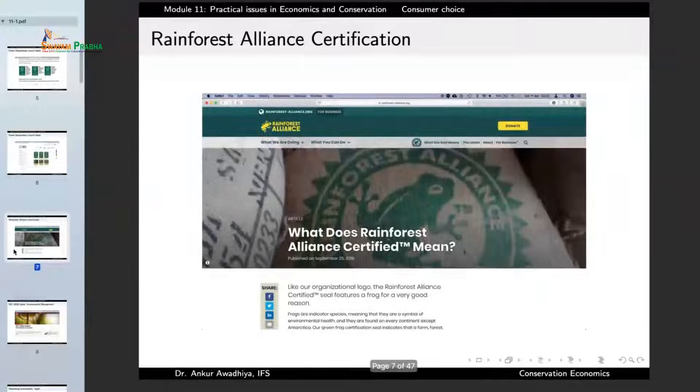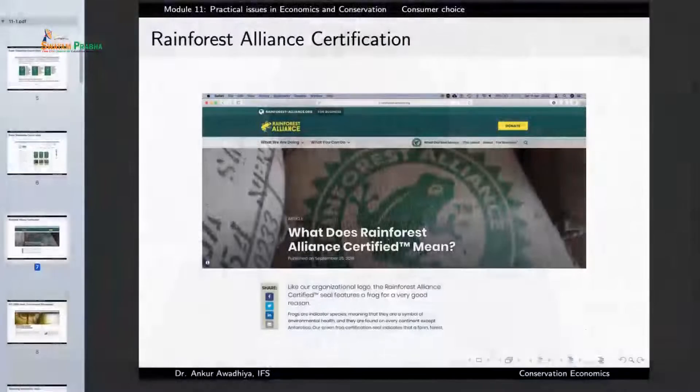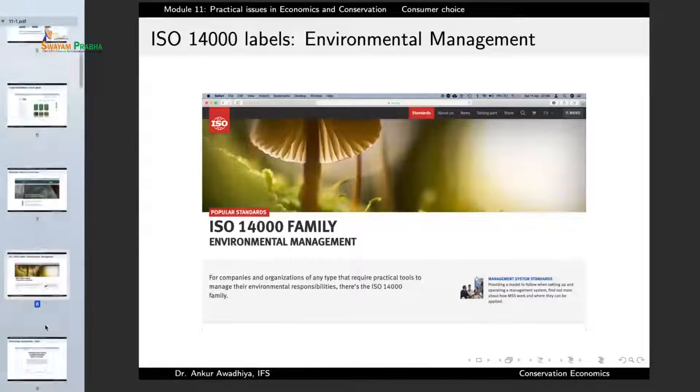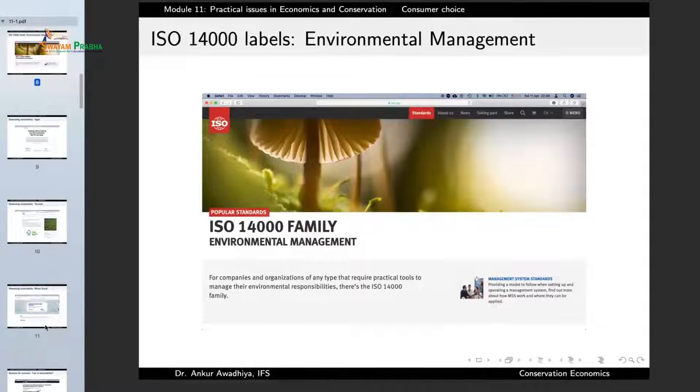Similarly we have the labels of the Rainforest Alliance, which indicates the product has been extracted or manufactured in a manner that protects the biodiversity of the rainforest. Or we can have a label like the ISO 14000 family, which is a label for environmental management.